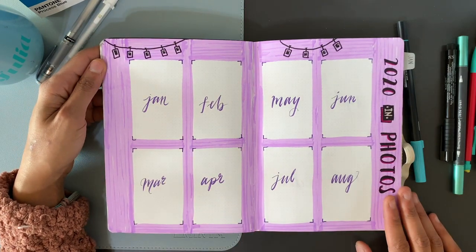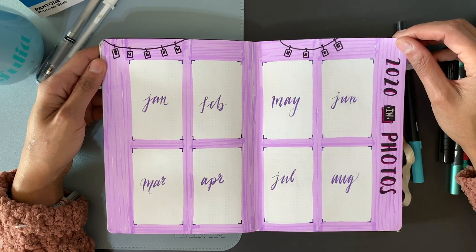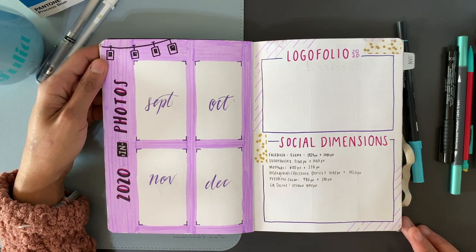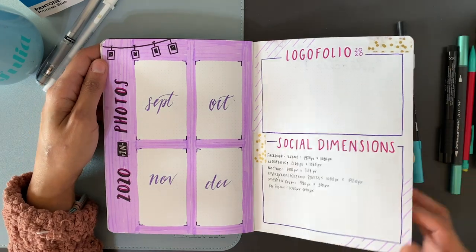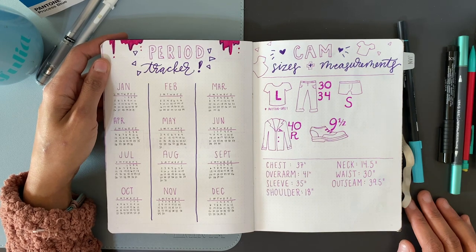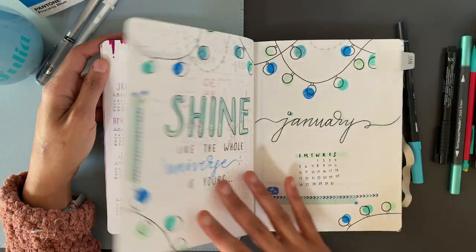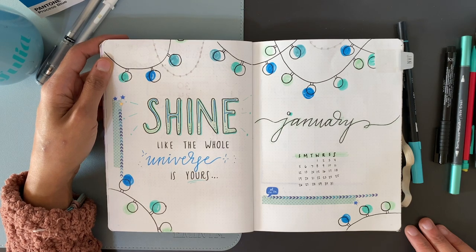This has become one of my favorite spreads — it's just 2020 in photos, so whether it's a Polaroid or if I'm printing out photos, I like to see the photos of every month of the year. I also like to write in any logos I do for the year — I'm a graphic designer, so I like to keep track of that — and also social media dimensions since I do work in social media a lot. Then I have my period tracker, and Cam is my boyfriend; I like to keep up with his sizes so it's easy to buy gifts.